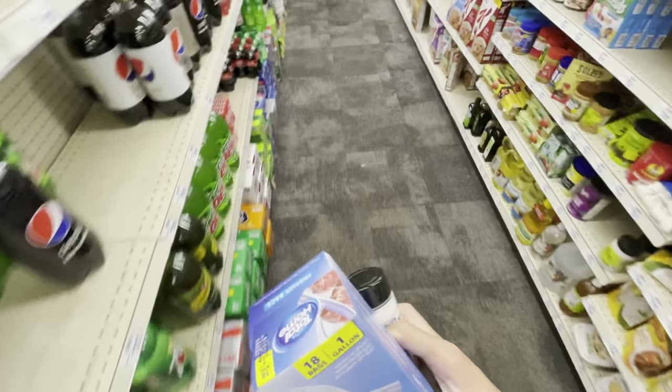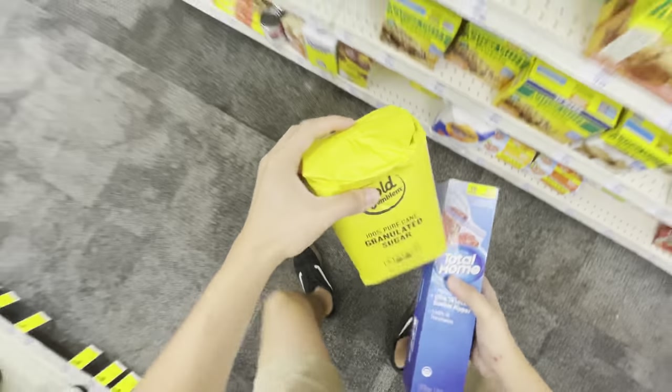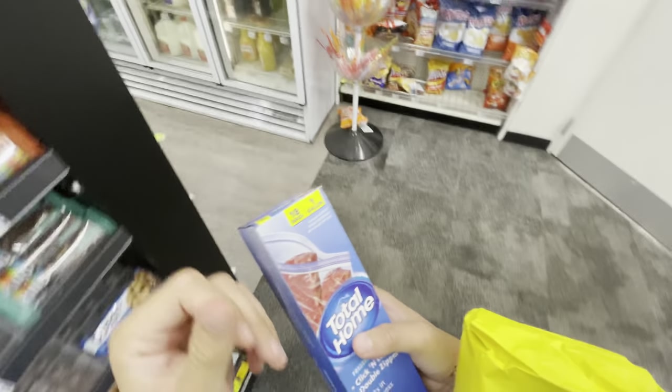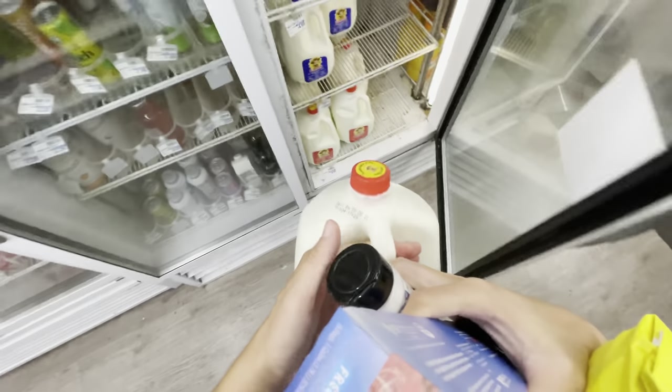Then we're going to grab some salt — it really doesn't matter which kind, but I think this should be enough, hopefully. I looked for a different amount of sugar, but this is all they had, so we're just going to buy a giant container of sugar. Now we need to go find our wet ingredients. I'm not sure what they'll have here because this is CVS. We're going to grab whole milk, because fat is super important in ice cream, so we want this to be as fatty as possible.